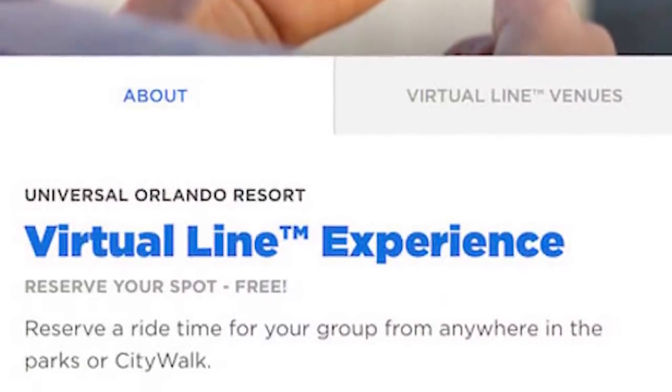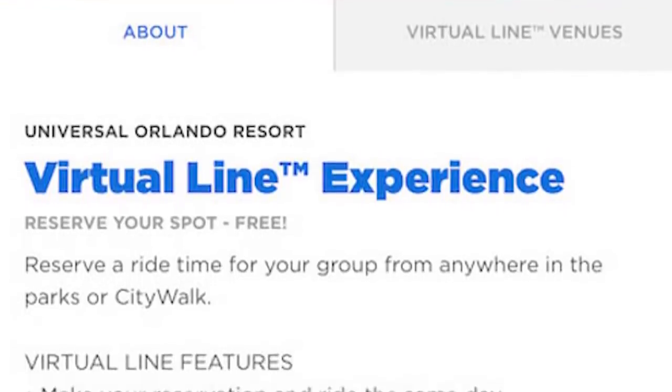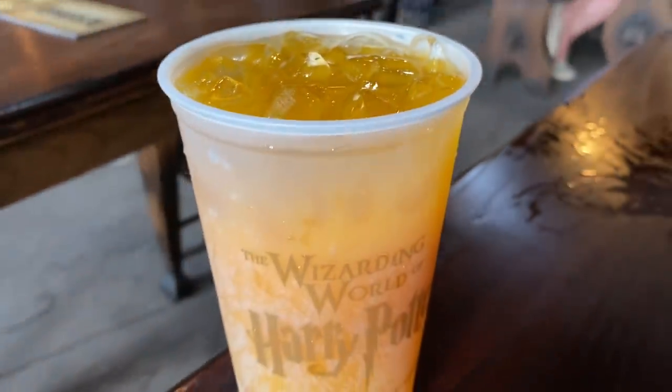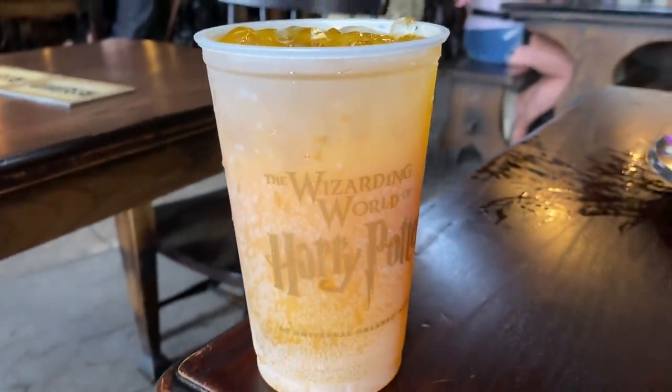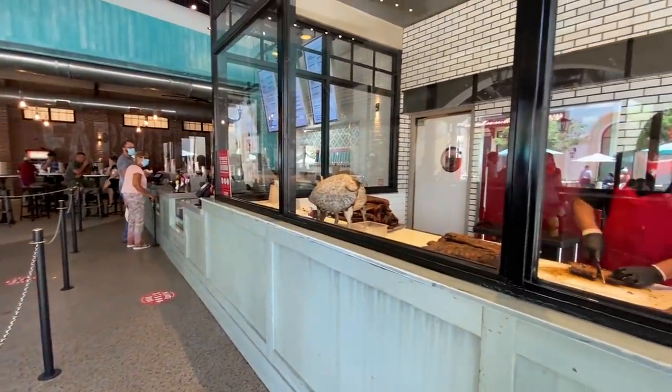Our experience at Universal has been that if you don't have a smartphone, you're kind of out of luck, with a lot of rides operating with virtual queues and many quick service restaurants requiring you to mobile order your food. Disney will have systems in place for those without smartphones, but it's going to be a lot easier if you've got one.